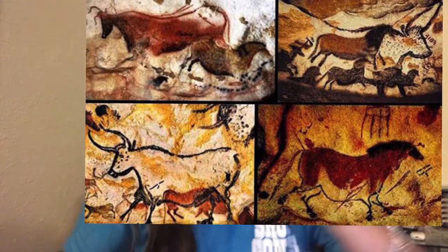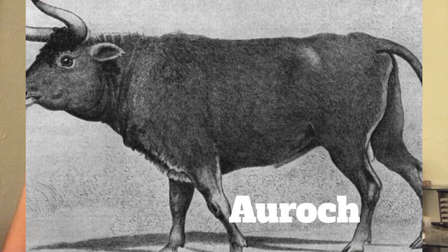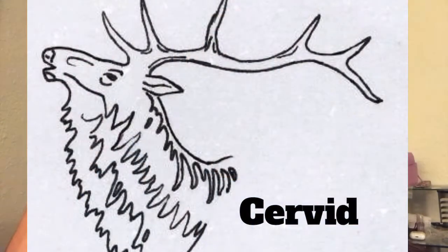Later on in the cave painting era came the aurochs, which is a type of horse, actual horses, cervids, and ibex, and these became more prevalent in the paintings.